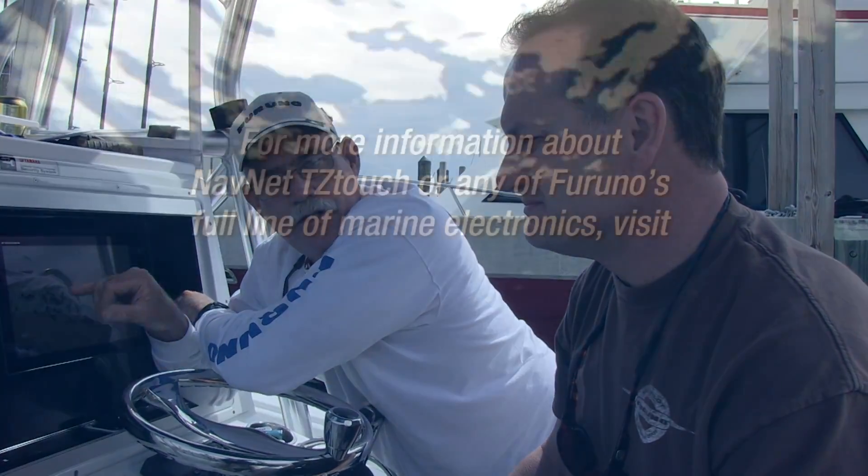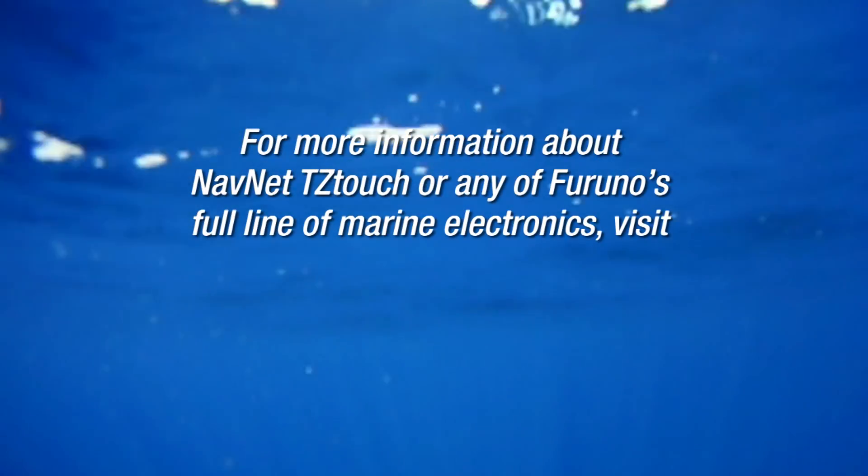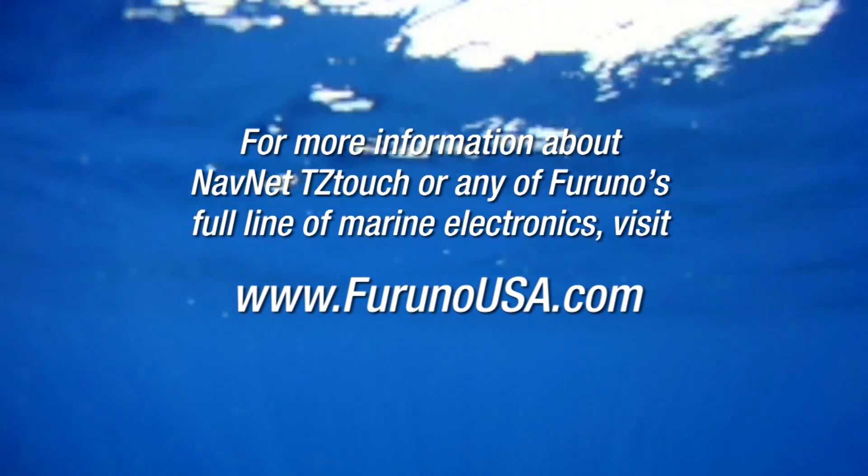For more information and more neat tricks you can do with your TZ Touch, check out www.FurunoUSA.com.